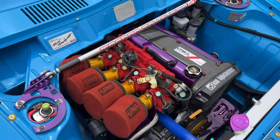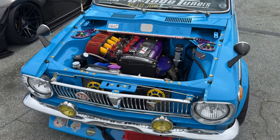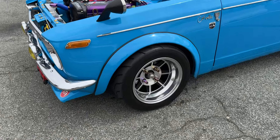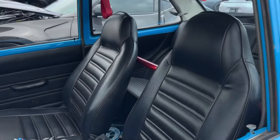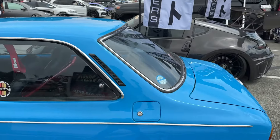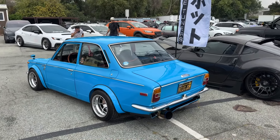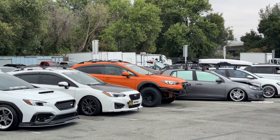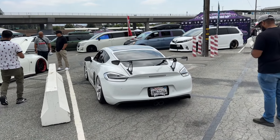We got the Corolla over here — almost thought it was a Datsun. Look at that beautiful engine bay, holy moly — done right. The wheels on there, we gotta get an interior check going. Wood grain steering wheel, sick color. Got more cars over here, kind of just skip through but let's keep it pushing y'all.